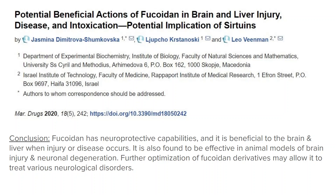The study I will be talking about was published this year in 2020, and it covers the potential beneficial actions of fucoidan in brain and liver injury, disease, and intoxication. The conclusion reached by this study was that fucoidan does have neuroprotective capabilities. It is beneficial to the brain and liver when injury or disease occurs. However, it is accepted that fucoidan shows somewhat limited potency in the liver. Further optimization of fucoidan derivatives may allow it to treat various neurological disorders in the future, and it was found to be very effective in animal models of brain injury and neuronal degeneration.